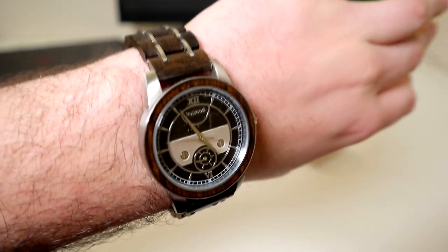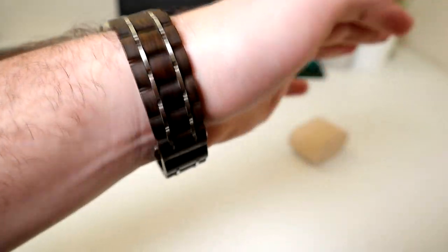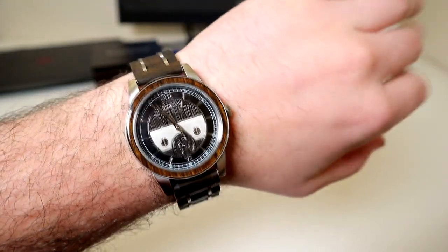You have a 40 millimeter diameter watch face with a 10 millimeter case height. If Goldilocks wanted a watch, this is probably the one — not too big and not too small. The band is made up of wooden links held together by silver stainless steel lugs and a clasp.